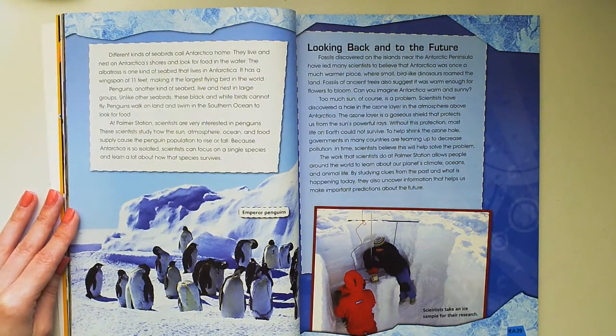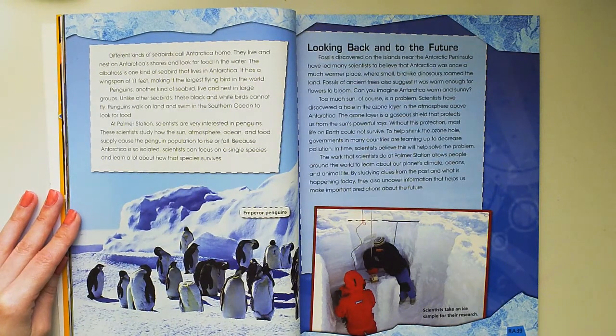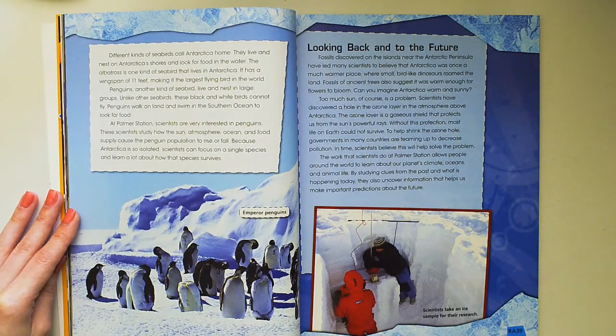Fossils discovered on the islands near the Antarctic Peninsula have led many scientists to believe that Antarctica was once a much warmer place, where small, bird-like dinosaurs roamed the land. Fossils of ancient trees also suggest it was warm enough for flowers to bloom. Can you imagine Antarctica warm and sunny?